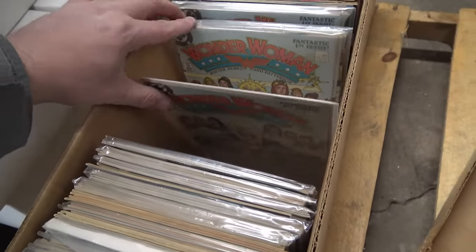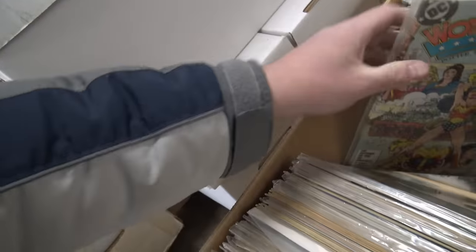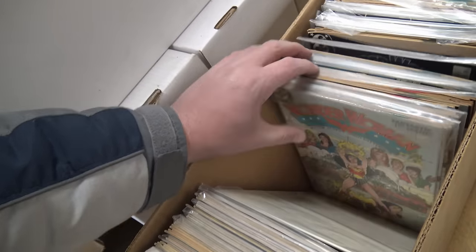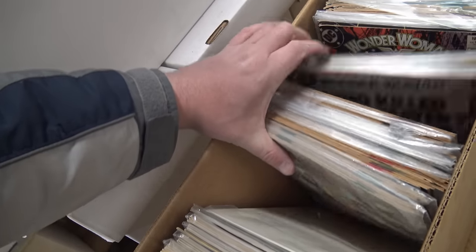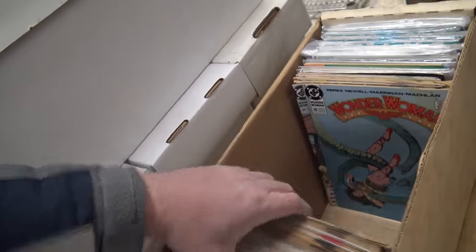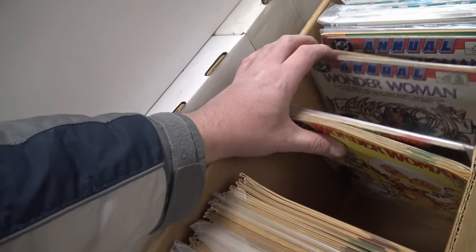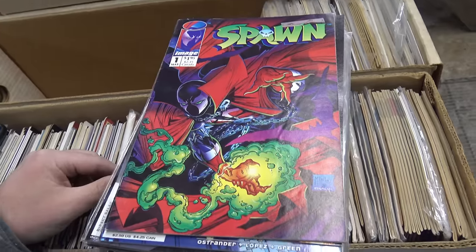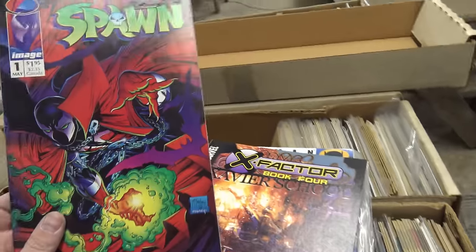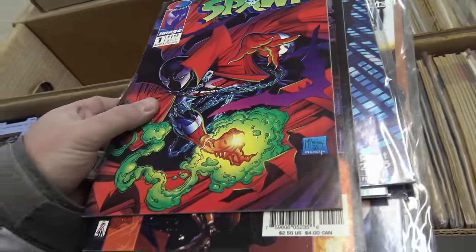Here's another one — there's a ton of Wonder Woman number ones here, a pack full of them. This came from a shop — overstock — and it's like a full run of Wonder Woman with all the minor keys. And here's a Spawn number one, not really in great shape — probably a 7 maybe — but still Spawn number one, just sitting here cruising around in one of these boxes with a bunch of Batmans.